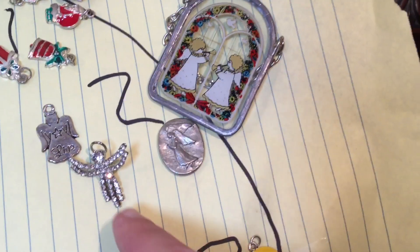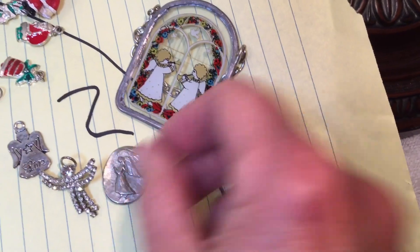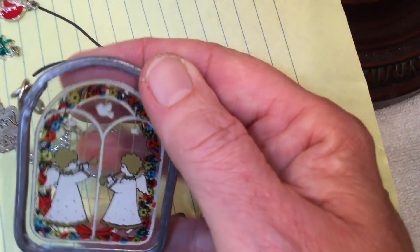That's a beautiful rhinestone angel. There's one of those guardian angels you can put in your pocket, and this one you can kind of hang. It's really beautiful. That's number 2.